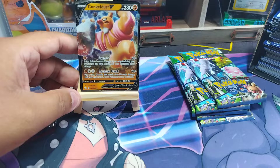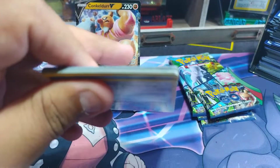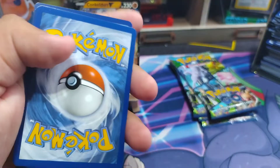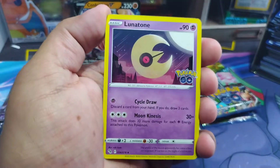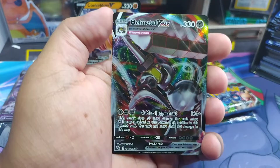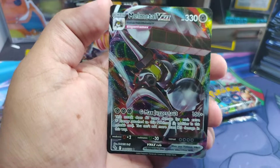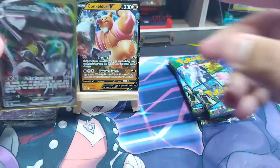Sorry about that, I'm still getting over my sickness. Alright, you got Psychic energy, Lunatone, Ivysaur, Wartortle, Mewtwo, Squirtle, Charmander, Lapras, and a Mewtwo. And a Raichu — that's pretty cool, pretty cool card. Let's go ahead and sleeve this one up.